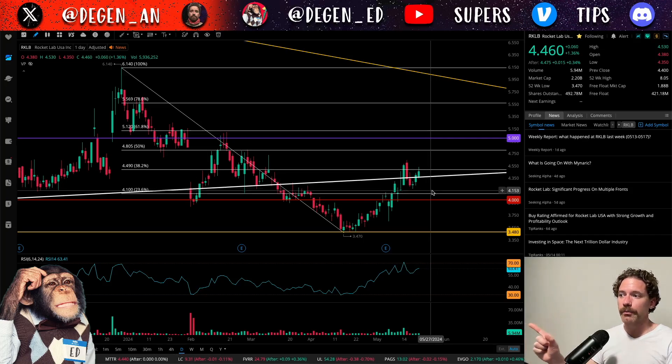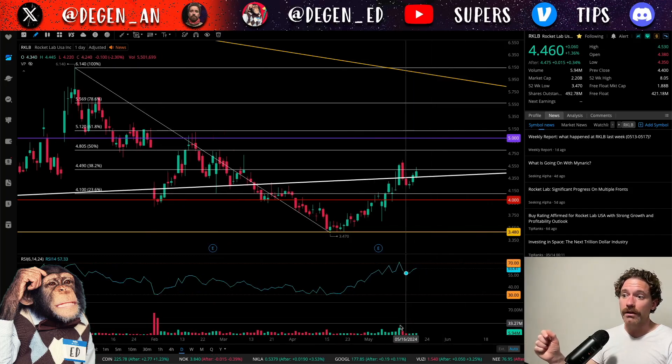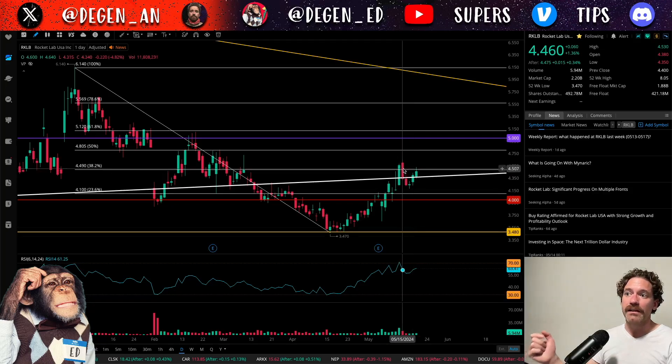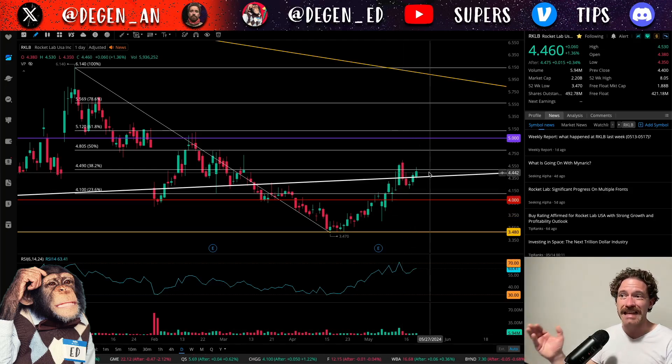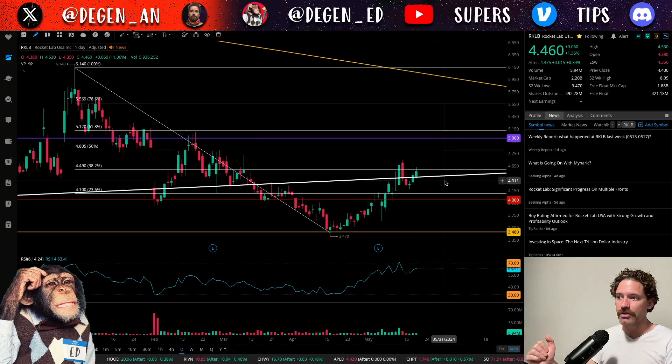Looking at the volume, we can see that volume was higher with this big green candle than it has been since we've pulled back. It's actually been consolidating at lower volumes, which could suggest that this consolidation is a bull flag and price will be breaking out to reclaim $5 a share.